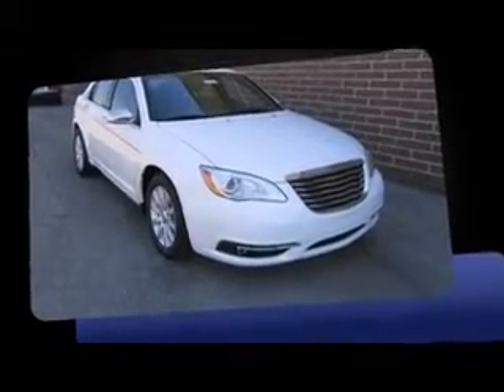This four-door, five-passenger sedan is waiting for you to take home. It features a front-wheel drive platform, an automatic transmission, and a refined six-cylinder engine.